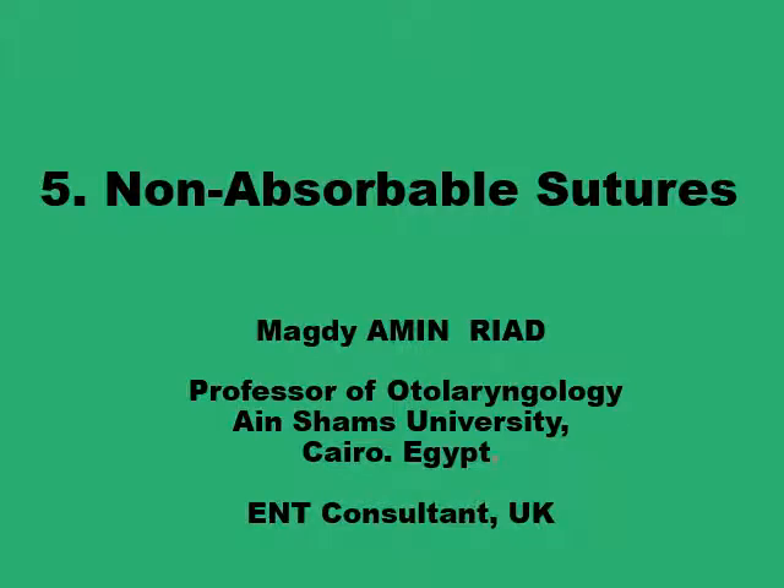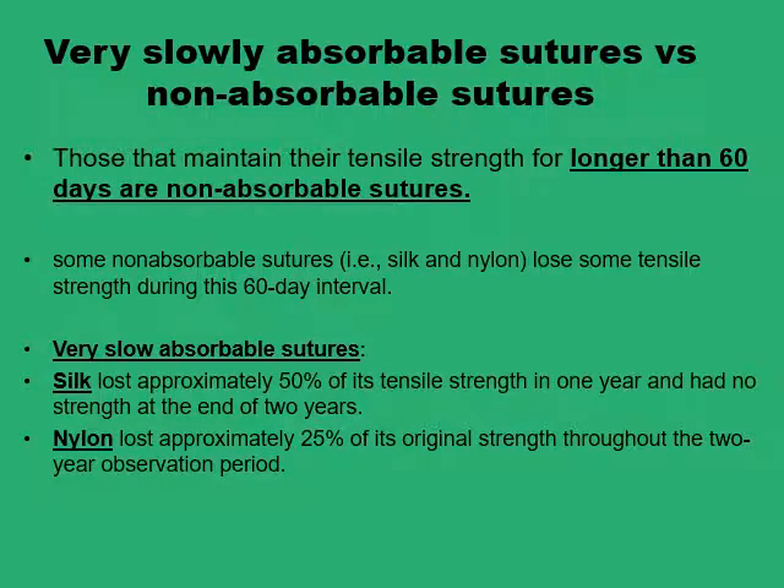As-salamu alaykum. In this presentation, we'll discuss some of the distinguishing features of the more common non-absorbable types of sutures. In general, sutures that retain most of their tensile strength after two months are categorized for practical reasons as non-absorbable sutures.